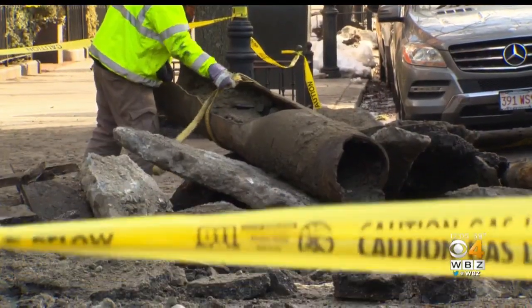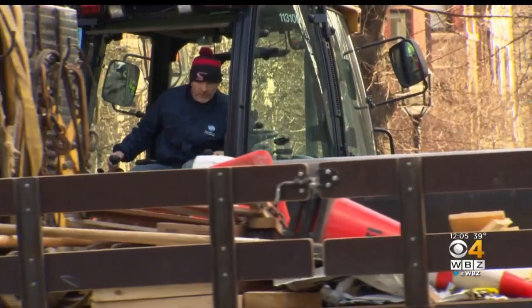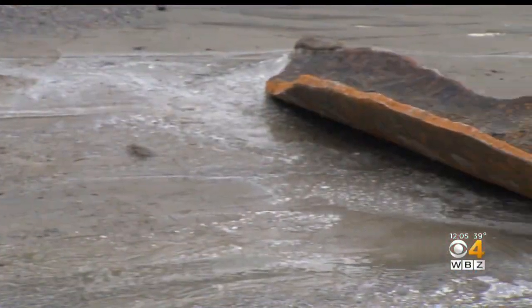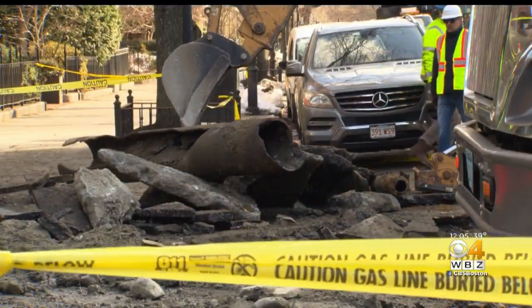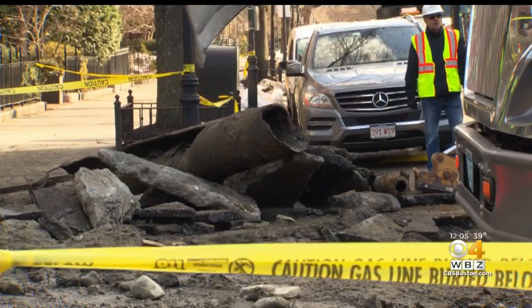Boston Water officials say the pipe is from the 1870s, but they haven't determined exactly what caused it to break. We run our assets as long as we can and these pipes have been performing very well. We don't know if this one piece is a defect — we will be testing it.